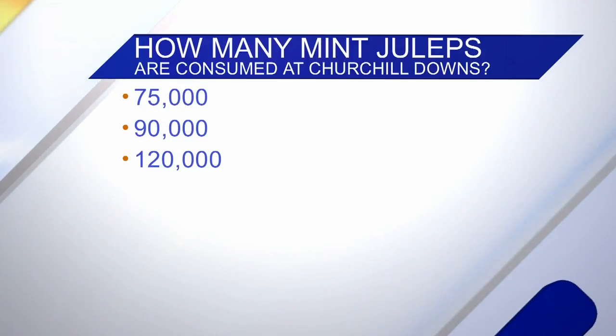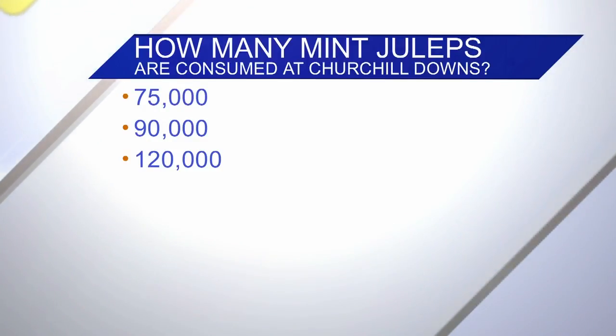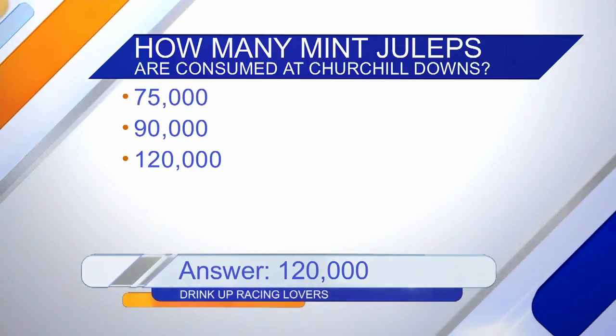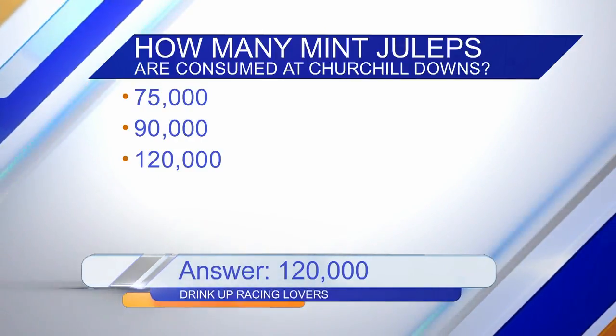75,000, 90,000, or 120,000. I'll say 75,000. I'd go more — I'm going with 90. And the answer is 120,000! Wow, my goodness.